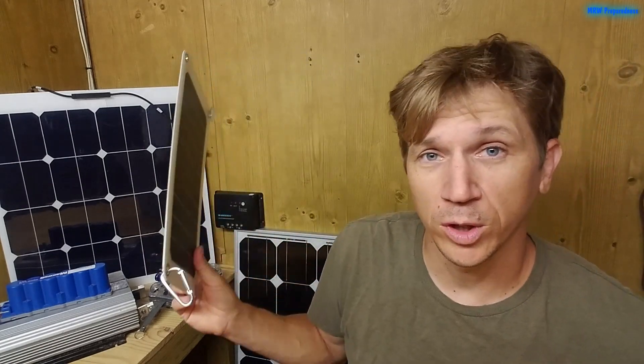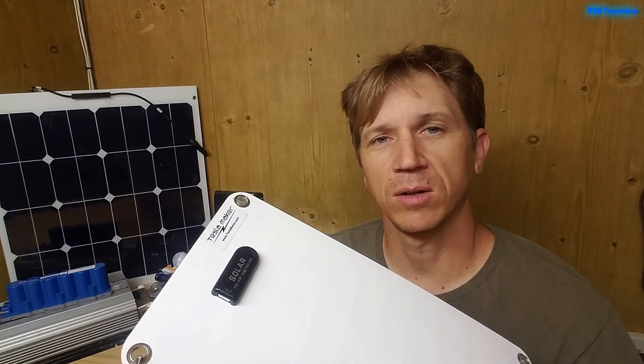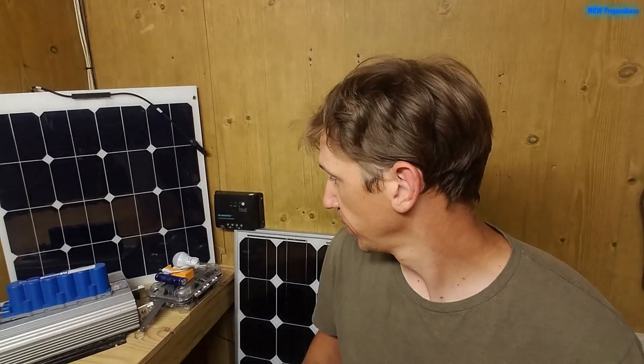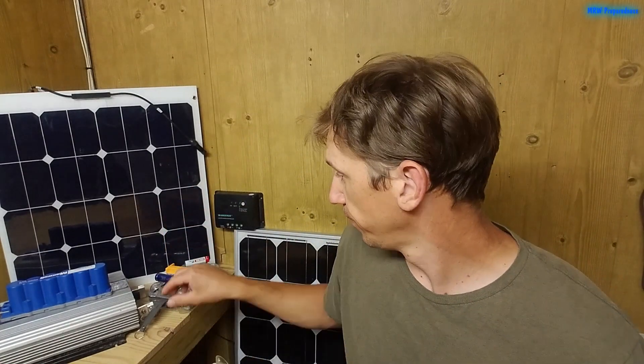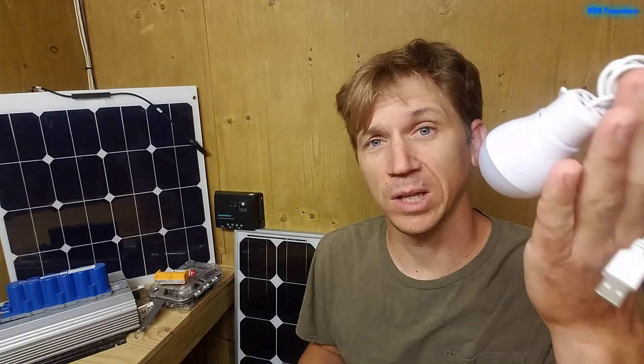The most common thing people want when the grid goes down is lights. If you're just looking for lights, I would highly recommend going USB. I did a video called 'Lights When the Power Goes Down' that covers this more, but to recap: this is a USB solar panel from Tesla Maker — I really like this thing. Couple it with a USB bulb and a USB power bank, either a cheap one or the Thrunite charger power bank combination, which is really versatile. Something like that will give you lighting for many hours — small, portable, and relatively inexpensive compared to full solar systems.